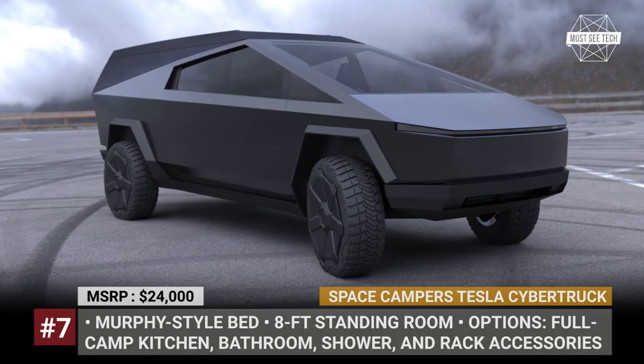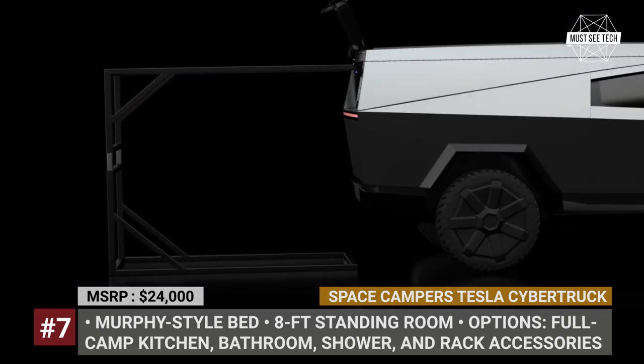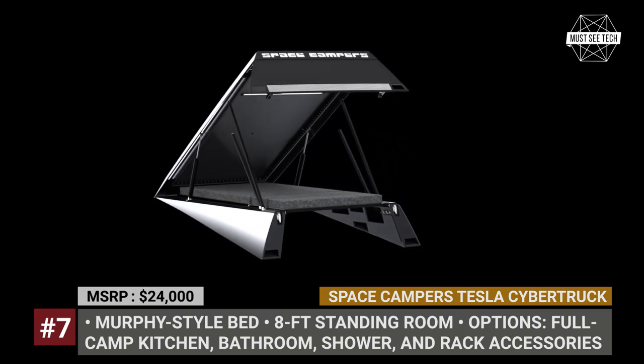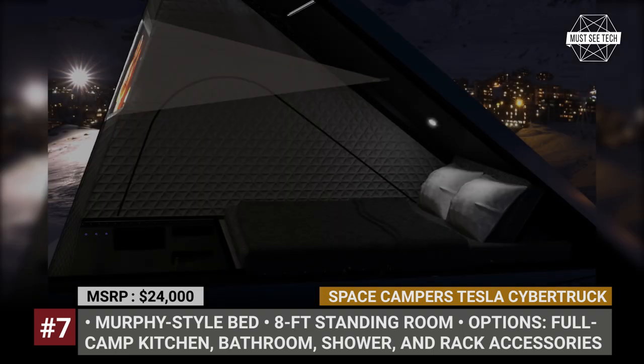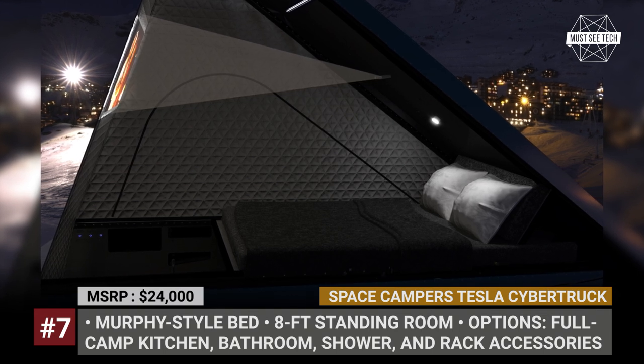Space Camper's Tesla Cybertruck. Still not in production, the unique Cybertruck pickup has spawned yet another camper project. The wedge-shaped Space Camper opens with the push of a button thanks to standard air-powered actuators. It fits a Murphy-style bed inside and offers 8 feet of standing room.